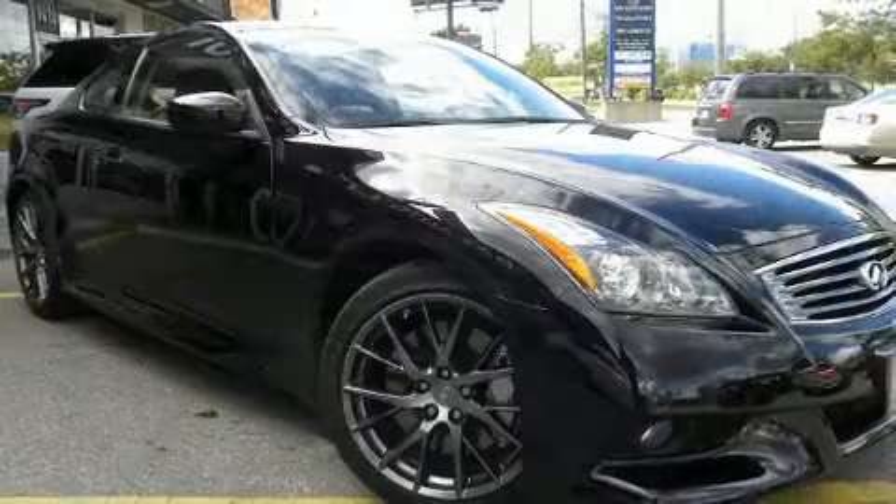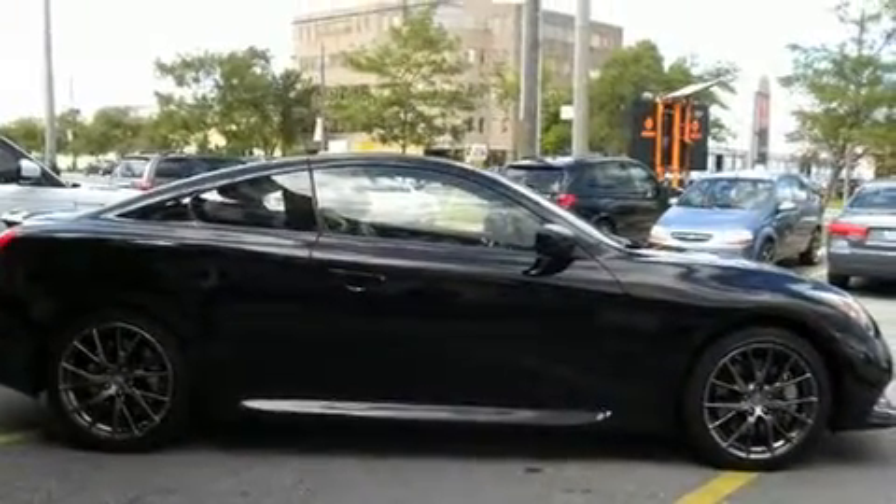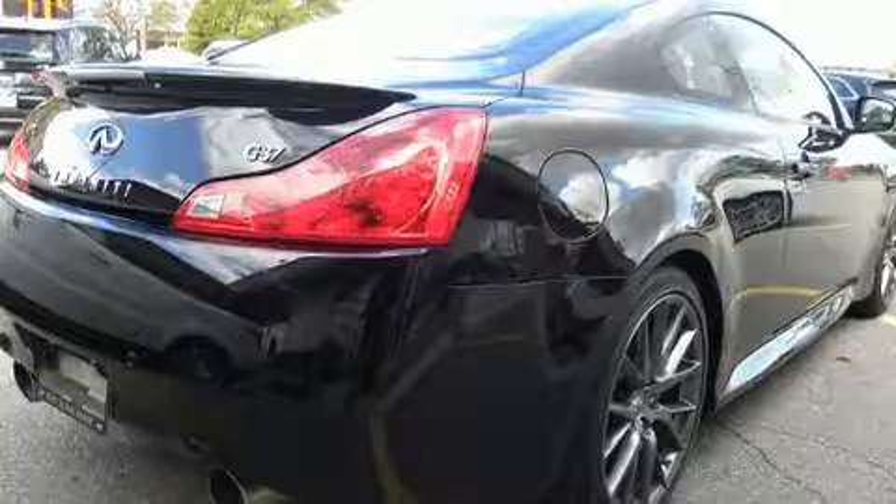A 3.7-liter V6 engine pairs with a sophisticated 7-speed automatic transmission, and for added security, dynamic stability control supplements the drivetrain.